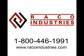Call Rayco today to speak to a product specialist about the Motorola MC9090 handheld mobile computer or any of our other outstanding products.